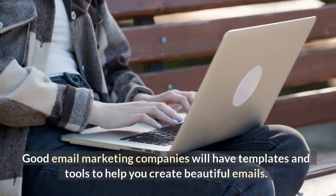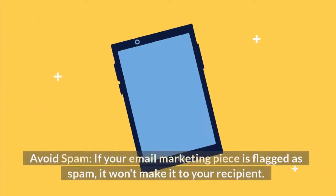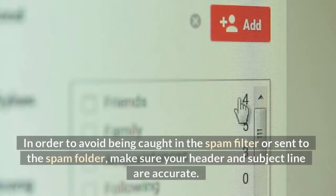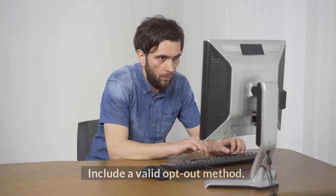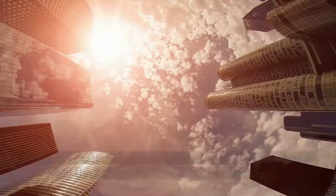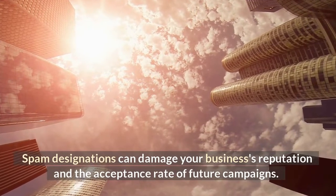Good email marketing companies will have templates and tools to help you create beautiful emails. Avoid spam. If your email marketing piece is flagged as spam, it won't make it to your recipient. Even worse, it could be in violation of CAN-SPAM regulations. To avoid being caught in the spam filter or sent to the spam folder, make sure your header and subject line are accurate, and include a valid opt-out method. Certain words are more likely to trigger a spam designation — you should know what they are so you can avoid them. Spam designations can damage your business's reputation and the acceptance rate of future campaigns.